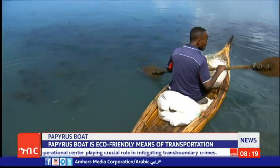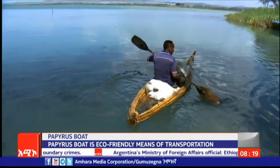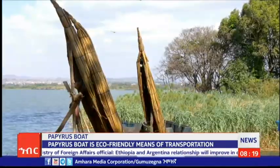Malcolm said the papyrus boat has many uses on Lake Dana. He said it is used for fishing, for carrying firewood, and for transporting people from one area to the other.